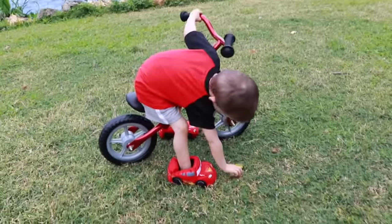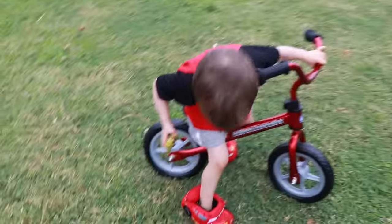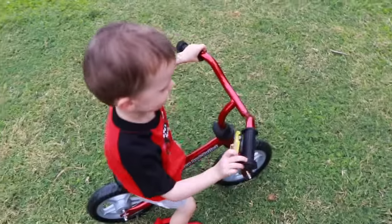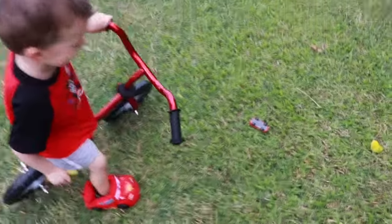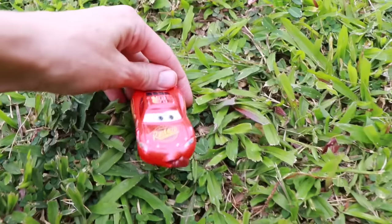Oh, there's one — a golden one. Oh, that's Ramon with an awesome paint job. Oh no, a car crashed! Who crashed? Lightning McQueen — Lightning McQueen with his tongue sticking out. Here you go buddy.